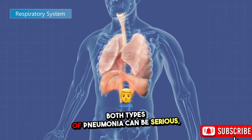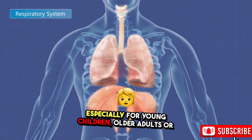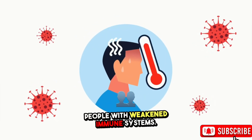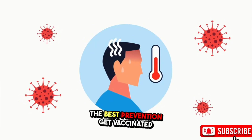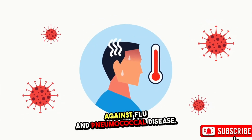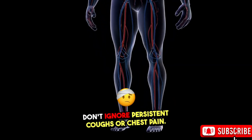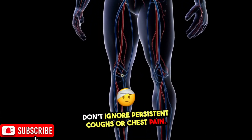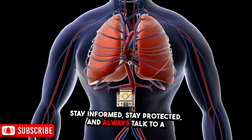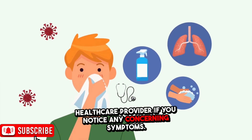Both types of pneumonia can be serious, especially for young children, older adults, or people with weakened immune systems. The best prevention: get vaccinated against flu and pneumococcal disease, wash hands frequently, don't ignore persistent coughs or chest pain. Stay informed, stay protected, and always talk to a healthcare provider if you notice any concerning symptoms.